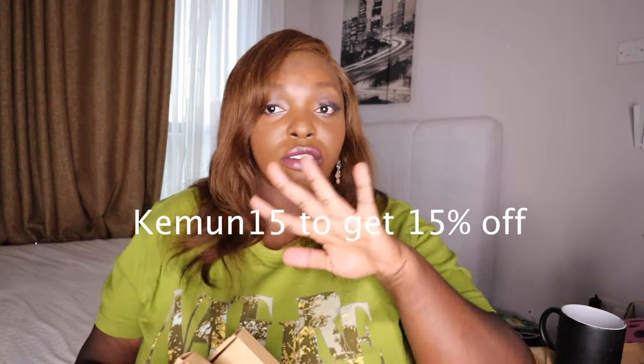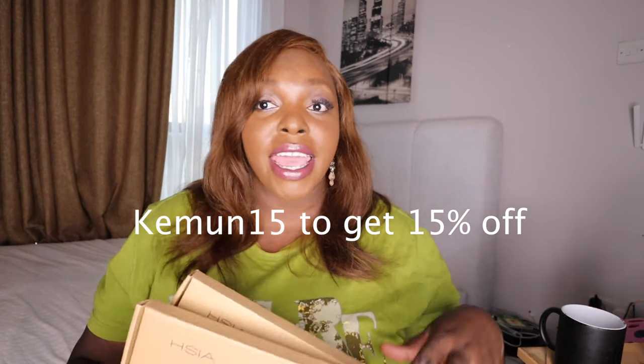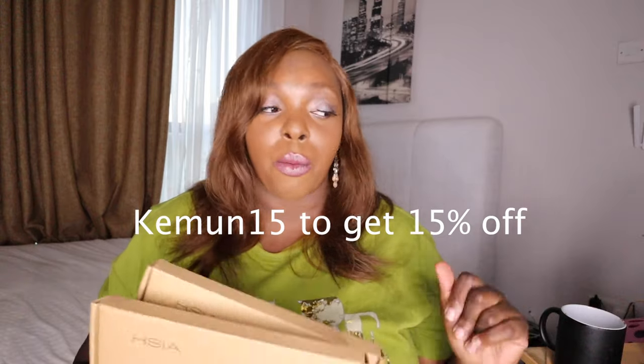I've experienced bra difficulties, so we're going to try these bras on and review them. Use my code KEMON15 — it should be on the screen and also linked in the description if you want to buy any of these bras. I'm actually wearing one of them right now.